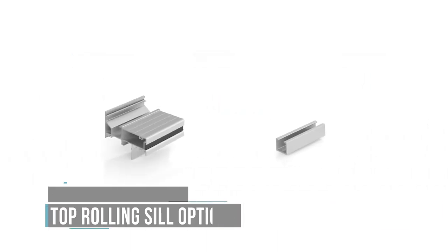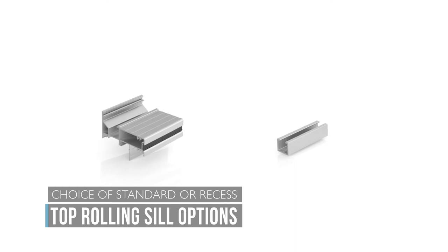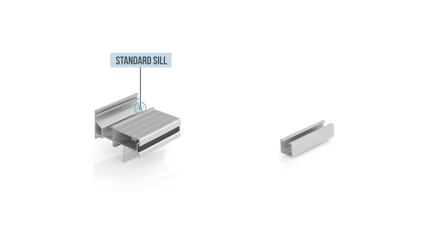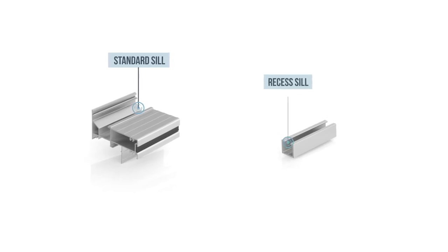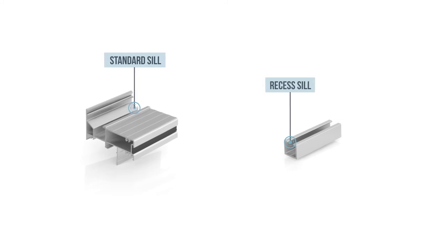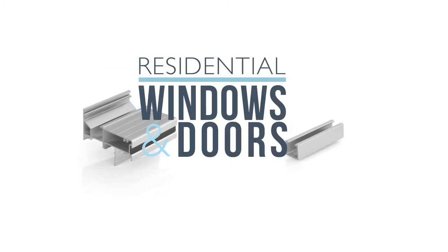The Carinia Top Rolling Bi-Fold has two sill options. For the majority of applications, the standard sill provides good access and water resistance. Or, in fully protected situations, the recessed sill channel can be used to provide a good indoor-outdoor flow.